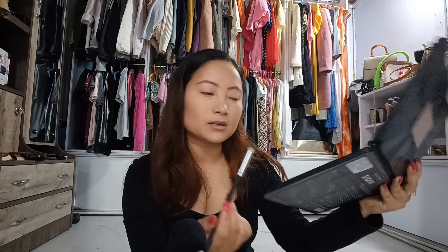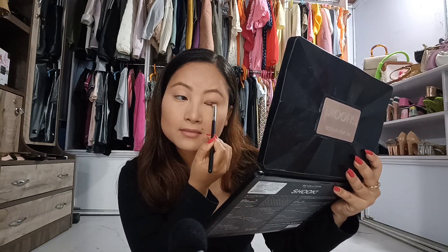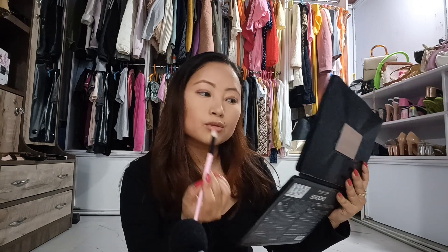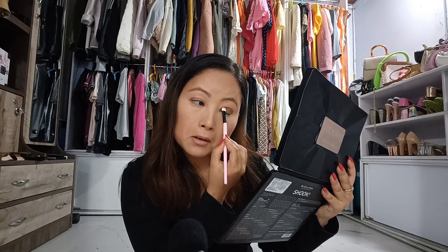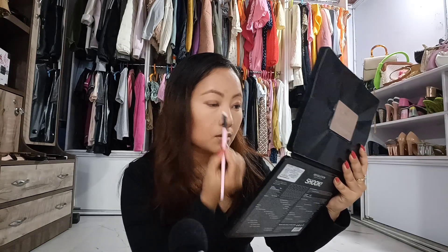For eye makeup, I am going to use the powder in the shade Shucks — sounds a bit weird! I will apply it on my eyelids in a good way. Now I am going to use another angle brush and go with the shade Night Club. This is a bit shiny, and I wanted a bit of a shiny look, so I will apply it on top of the first layer. Wow, this shade is beautiful — it's a very beautiful shade.